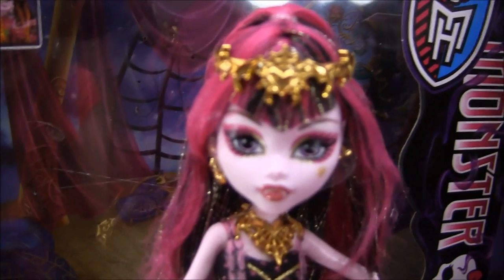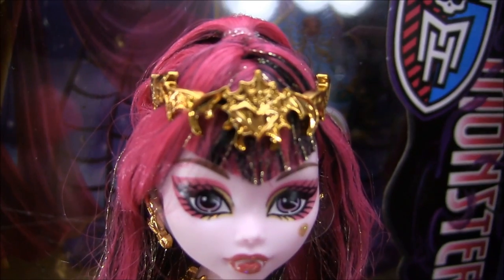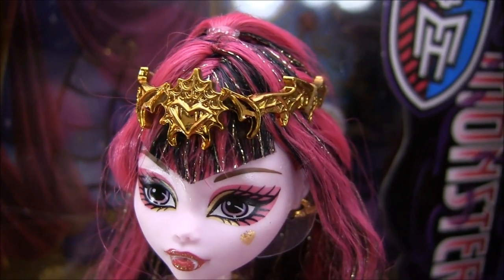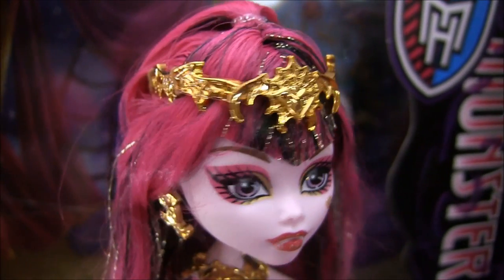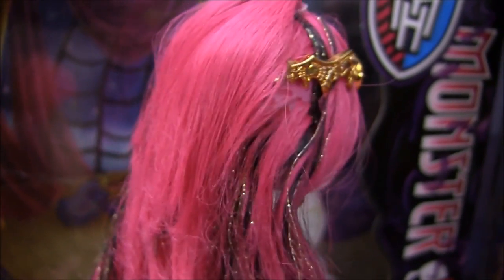I'll begin by showing you Draculaura. She has this really awesome headpiece on. It's all spider web design, and her hair is mostly pink with some tinsel and some black. It's really pretty.